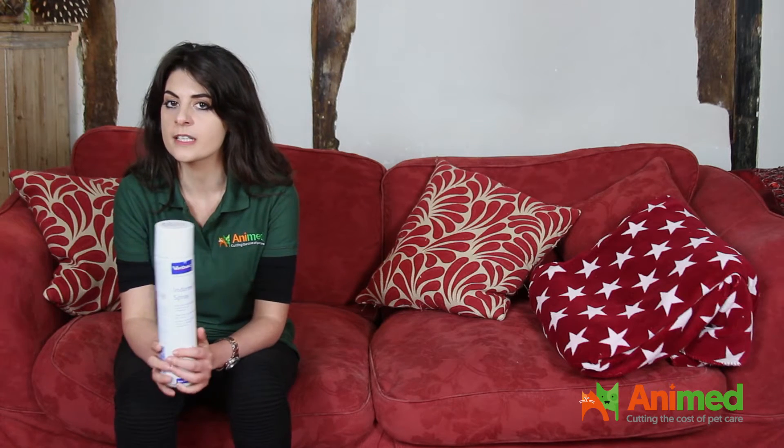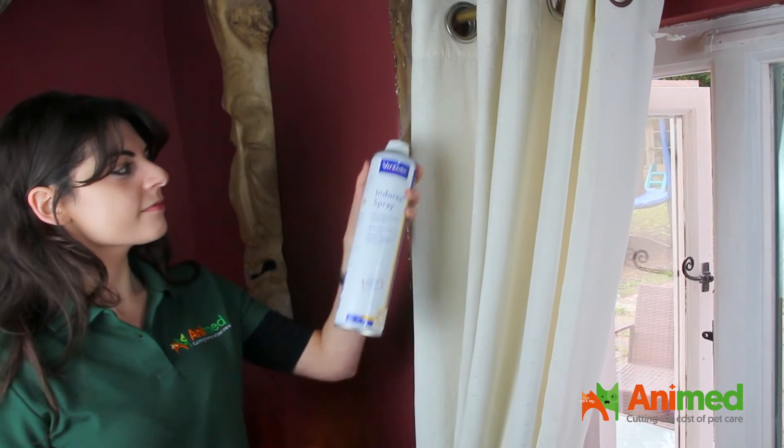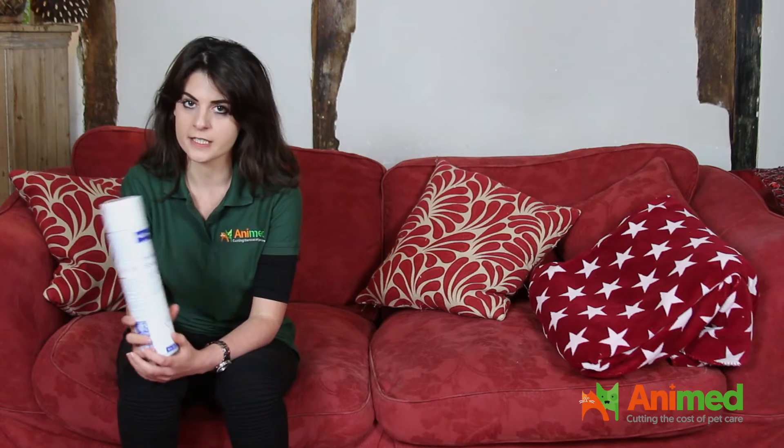So we have Indirex by Verbeck here. On Enamed Direct you can get this, but you can also get other products such as R.I.P. Fleas. For the purpose of this video, I am just going to talk to you about Indirex and how to use it.